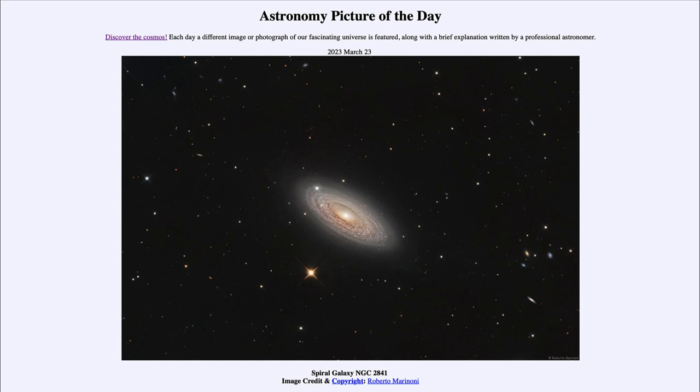So what do we see here? Looking toward the direction of the constellation of Ursa Major, which contains the Big Dipper, we see a spiral galaxy known by the catalog designation of NGC 2841, about 46 million light years away from Earth.